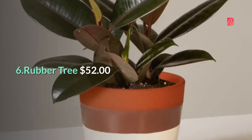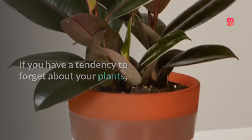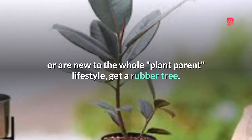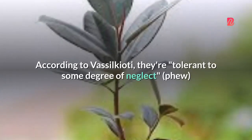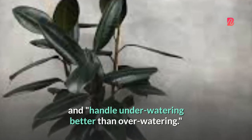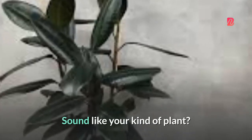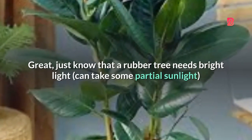6. Rubber Tree — $52. If you have a tendency to forget about your plants, or are new to the whole plant-parent lifestyle, get a rubber tree. According to Vasilchioti, they're tolerant to some degree of neglect and handle under-watering better than over-watering. Just know that a rubber tree needs bright light, can take some partial sunlight,